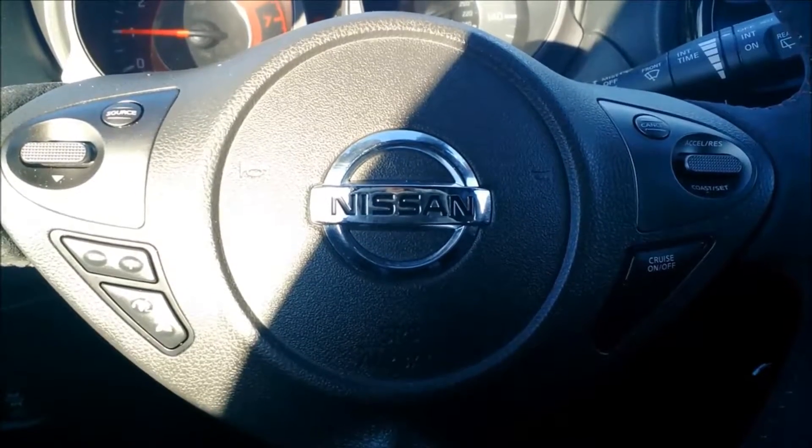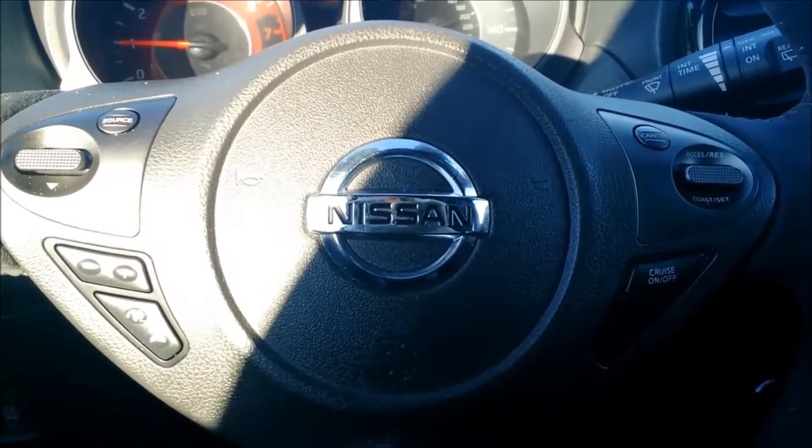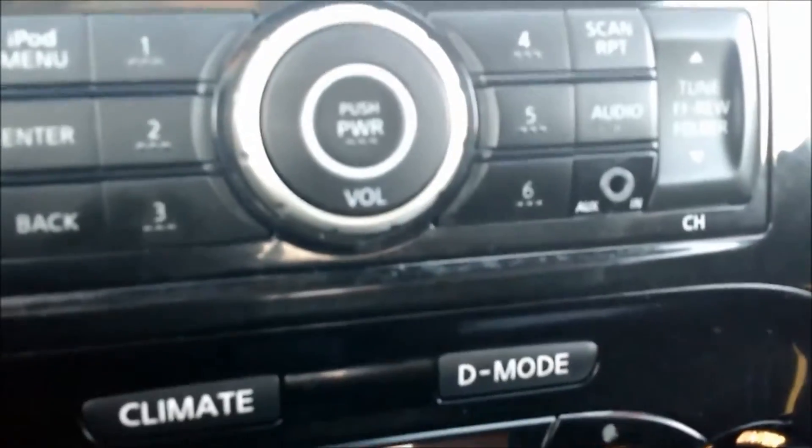It also has Bluetooth and hands-free calling you can connect with via your steering wheel, a place for your auxiliary cord, a CD player, AM/FM radio, and a place for your power source as well.